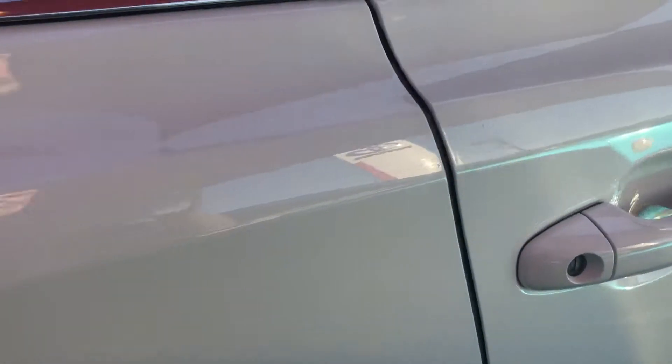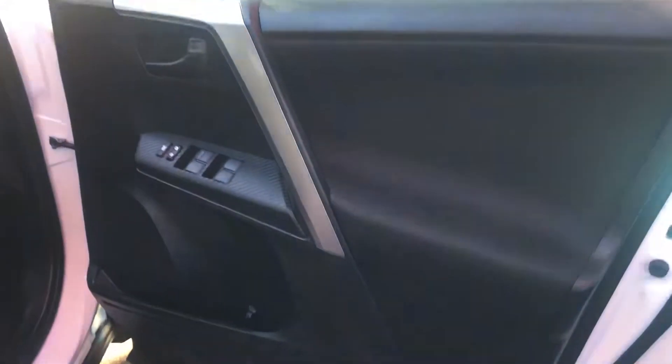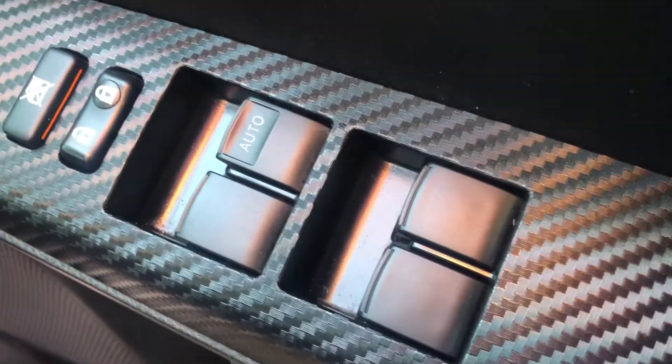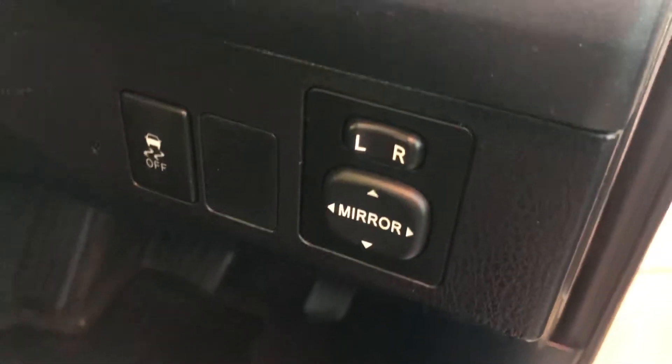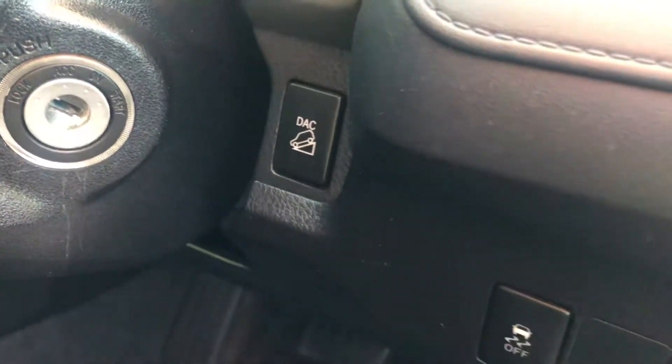Moving around to the front of the car now. You've got power windows throughout with the main control panel next to the driver's side as well as switches on each individual door — it's automatic up and down for the driver's window. You also have a central locking button there and you can lock the passenger windows as well. It's got electric adjustable side mirrors with controls at the driver's fingertips, plus traction control and a downhill descent control as well.